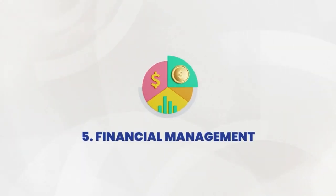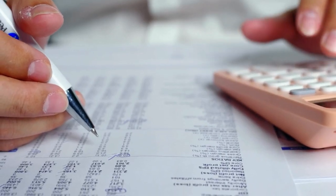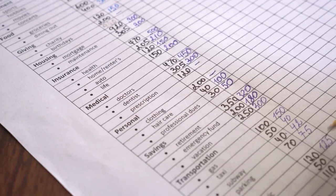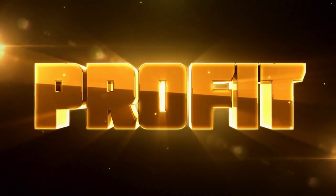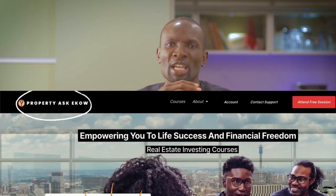Now let's talk about the financial side of this. You need to create a budget. Know exactly how much money is coming in from your rental properties and how much is going out in expenses. This will help you avoid any nasty surprises and ensure you are always operating in the black. And if you want more personalized advice, visit PropertyAskEcho.com to book a free consultation.